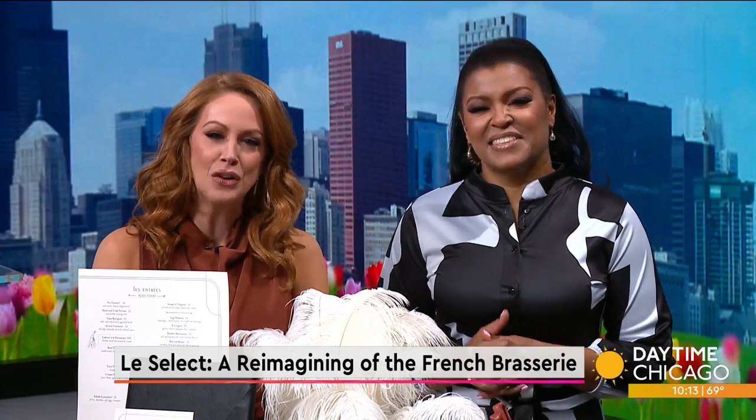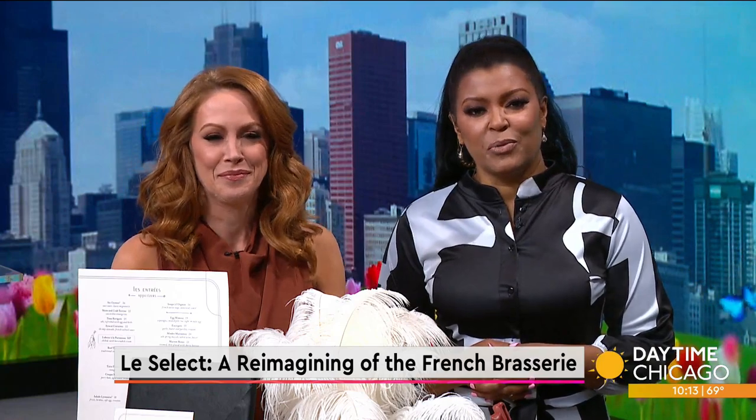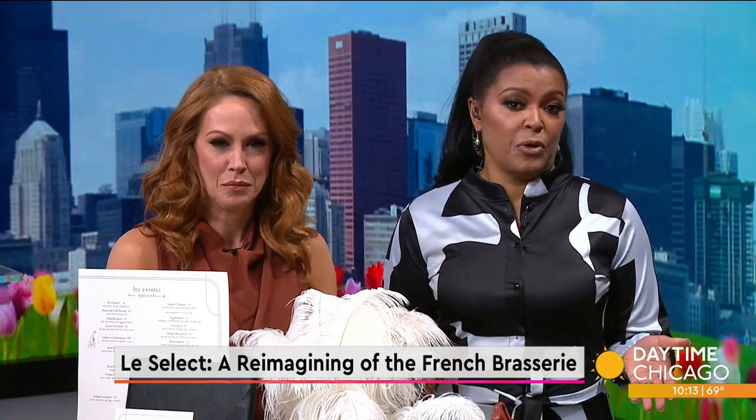Le Select is a newly opened French brasserie showcasing the best ingredients and classic French techniques. Joining us now in our Studio 41 kitchen to share the recipe for their popular profiteroles is pastry chef Casey Doody.